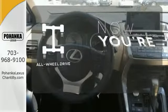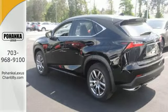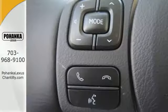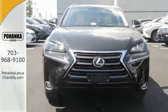This vehicle with its grippy all-wheel drive can handle anything Mother Nature throws at you. It's everything a crossover needs to be and everything you want it to be. Take this NX200T for a test drive today.